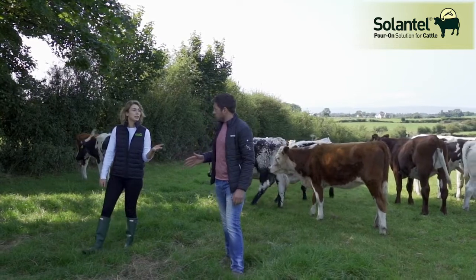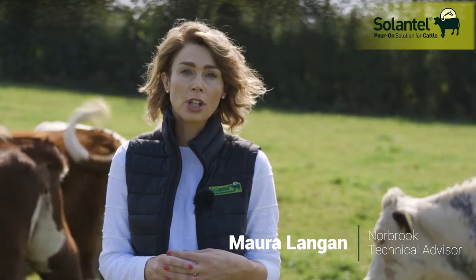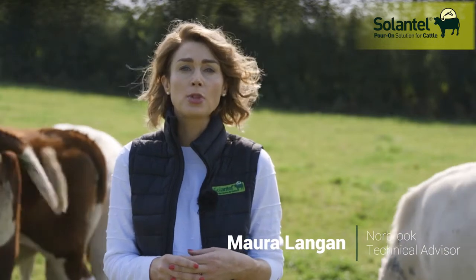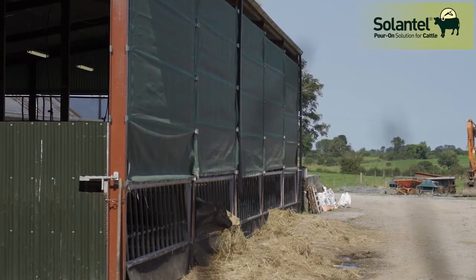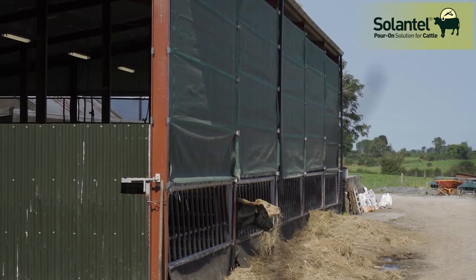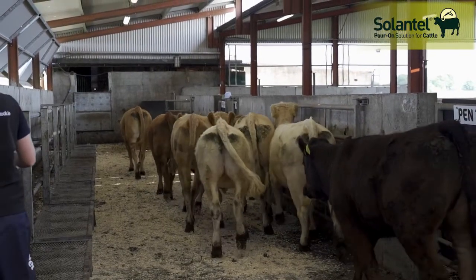The risk of fluke is greatest from late summer on, and at this time of year as we approach the housing period, many farmers will be thinking about treating their cattle for liver fluke. The housing period is an ideal time to treat cattle as it marks the end of exposure to new infection.